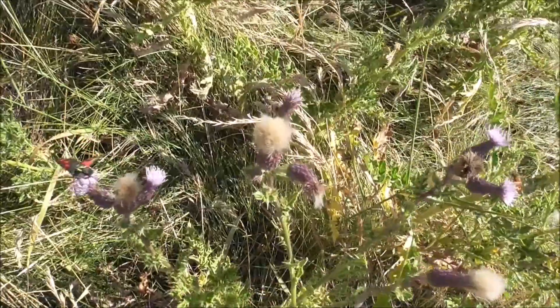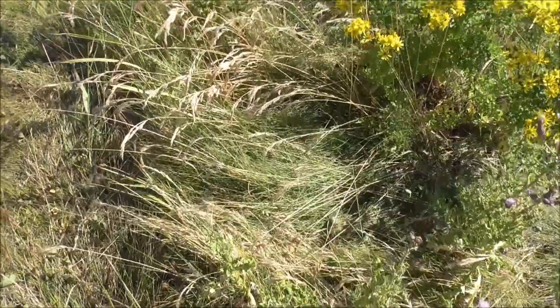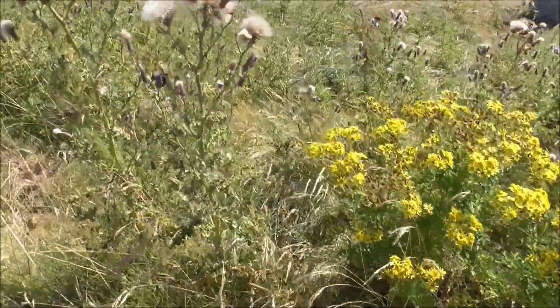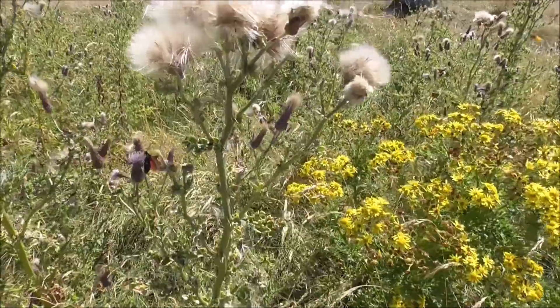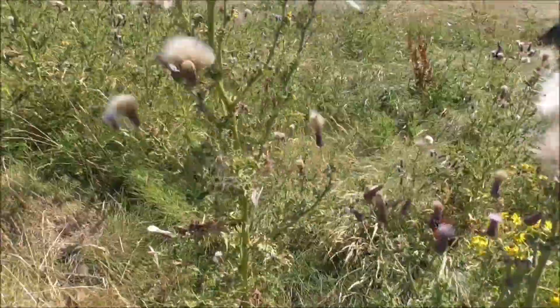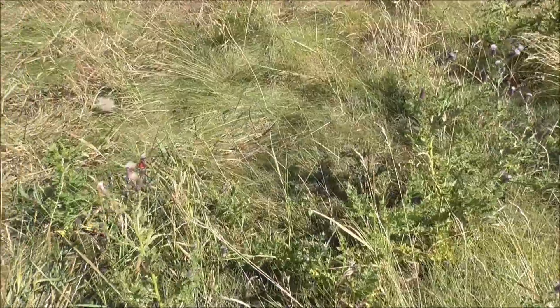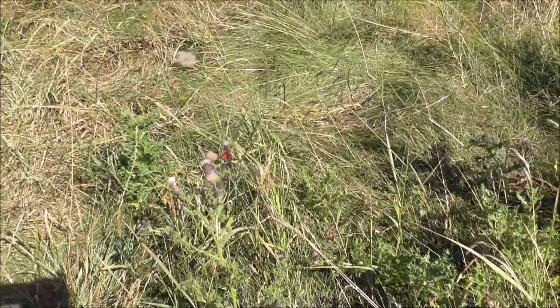They're on the thistles, and this is marvellous to see. Can you just notice them there now? A beautiful, beautiful moth.